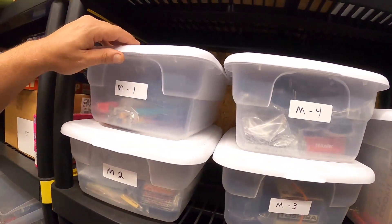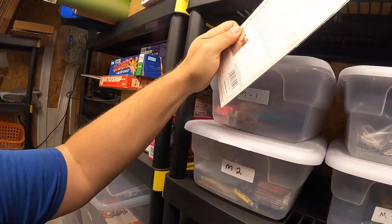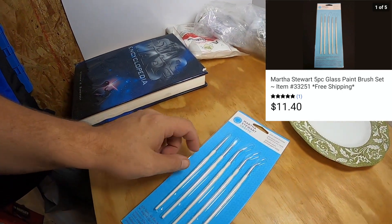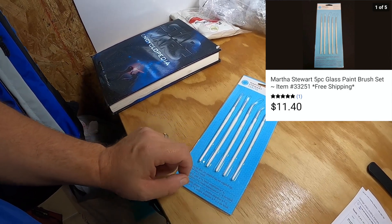The next item I've got going out is over here in the M1 bin. I had a question about it from a viewer so I got it out, then they paid for it about a half day later. This is a set of paintbrushes from Martha Stewart's Crafts collection — glass paintbrushes. It sold for $11.40 and the buyer paid the shipping.